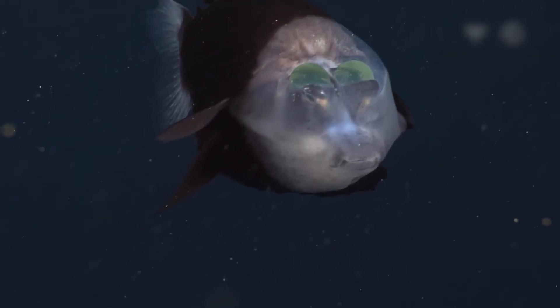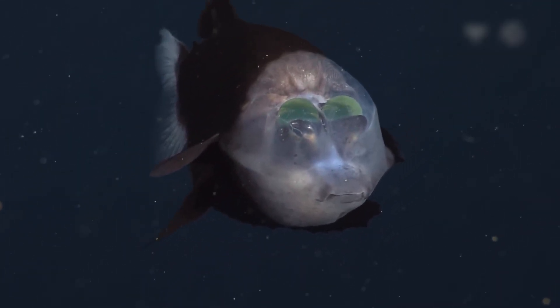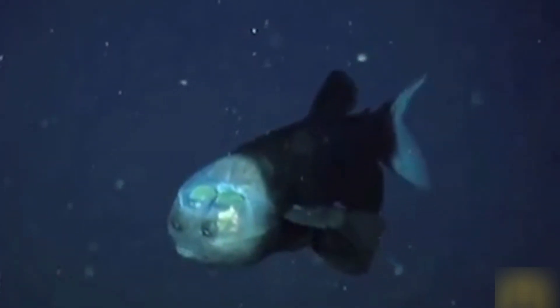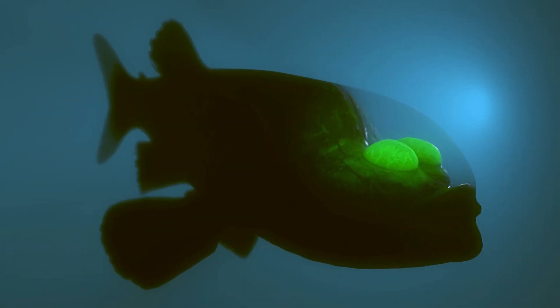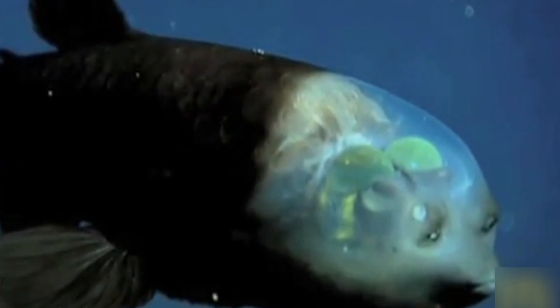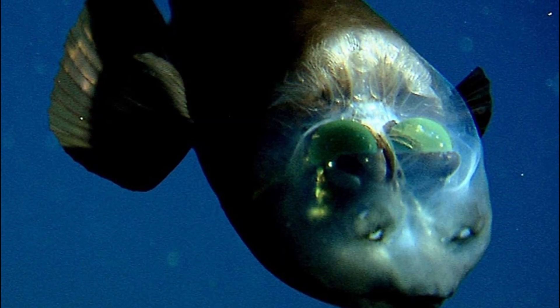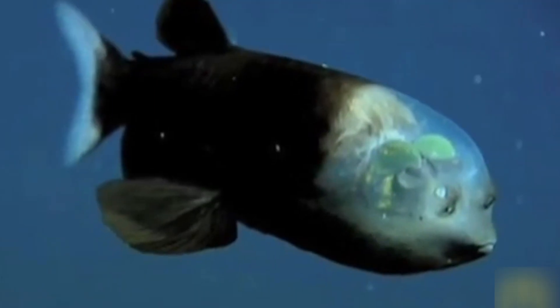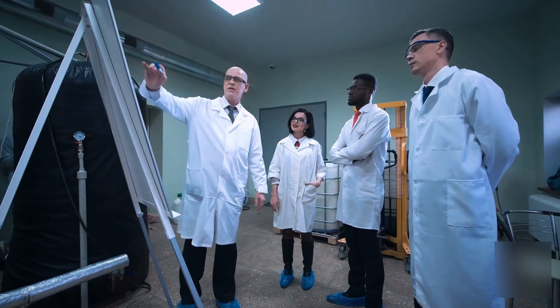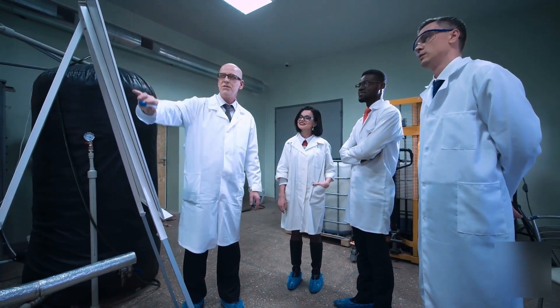Barrel-Eye Fish: Few creatures look as unreal as the barrel-eye fish. With a clear, dome-shaped head and tube-like eyes that rotate inside its skull, it's more science fiction than sea life. Found around 600 to 800 meters deep, this fish uses its transparent forehead to detect the faintest glimmers of light. Its tubular eyes can swivel upward or forward, scanning both prey above and threats ahead. Discovered in 1939, this fish baffled researchers for decades due to its fragile body.